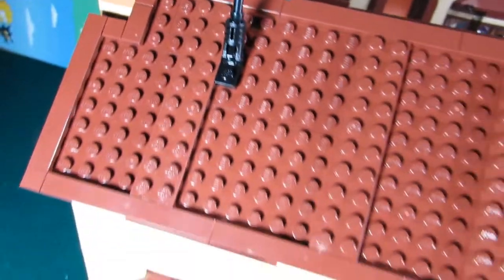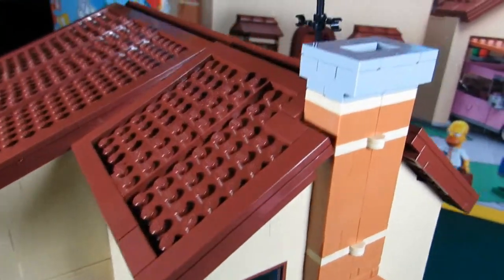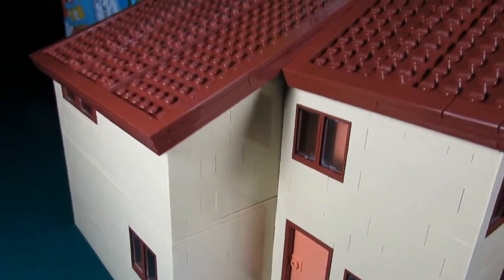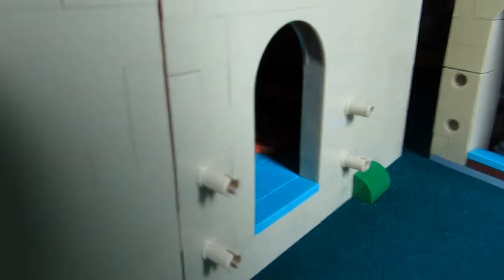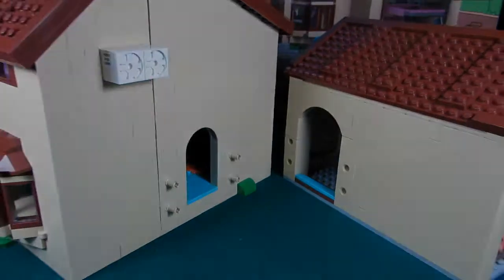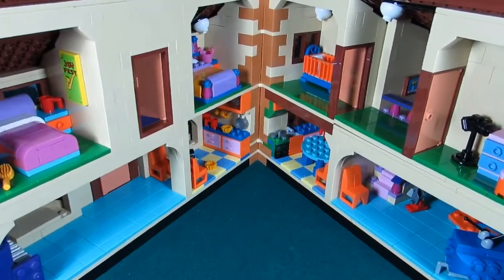On the other side of the house we have a nice chimney and a little patio in the back with a door. You can detach the garage from the house — there's a little doorway that goes from the family room into the garage — and the house also splits open.